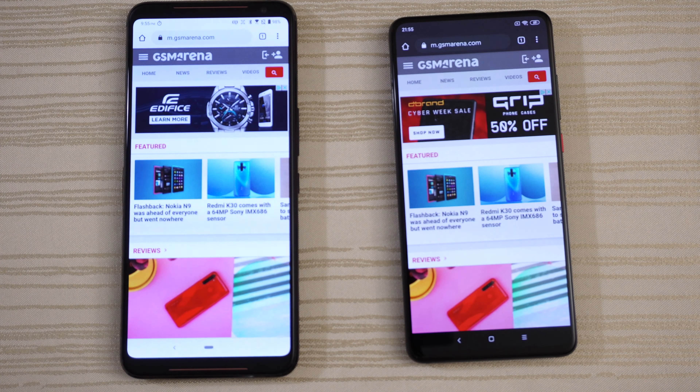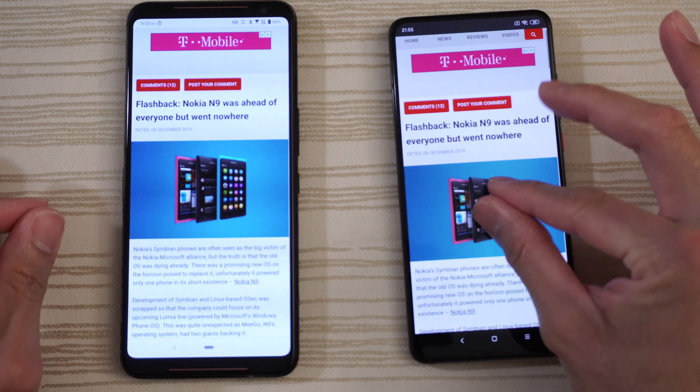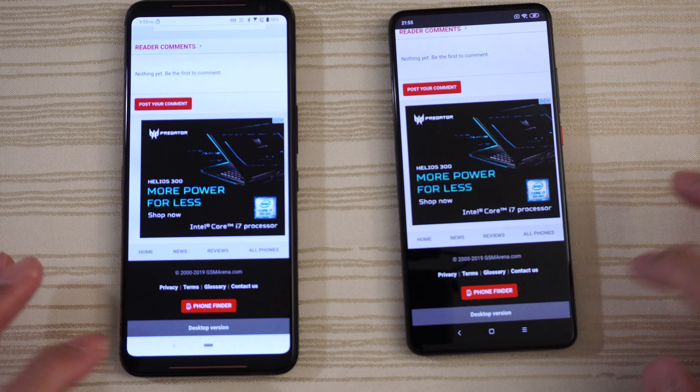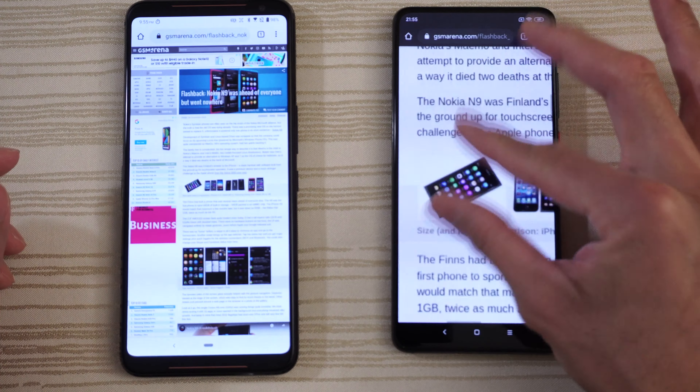A little bit of lag here — K20 Pro lagging a little bit on the animation. And then on the ROG Phone 2, also lagging a little bit. Interesting. Both phones are lagging on this web page for some reason.